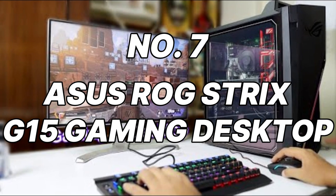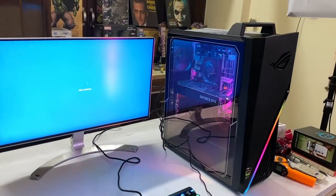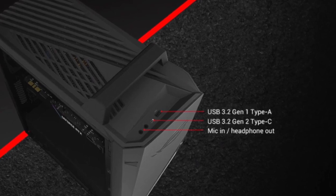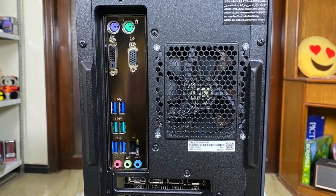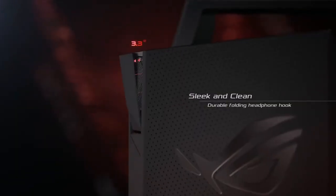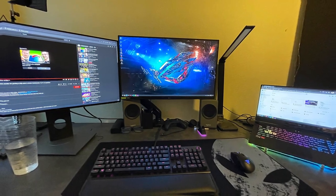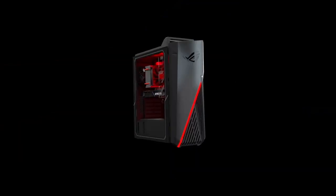Number 7: ASUS ROG Strix G15 Gaming Desktop. For all die-hard ROG fans, the ASUS ROG Strix G15 Gaming Desktop is a force to be reckoned with. This compact powerhouse houses an AMD Ryzen 5 5600X processor and an NVIDIA GeForce RTX 3060 graphics card, a potent combination that crushes even the most demanding triple-A titles at high settings and even allows for some ray-tracing capabilities. The 16GB of DDR4 RAM guarantees smooth performance and multitasking. Storage is handled by a lightning-fast 512GB NVMe PCIe SSD, ensuring speedy boot times and game loading.